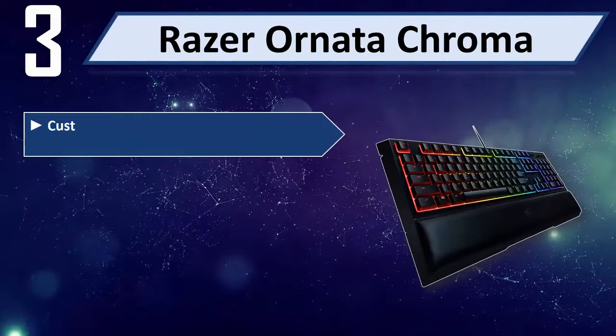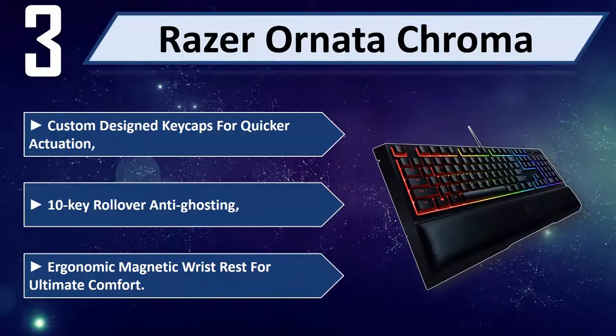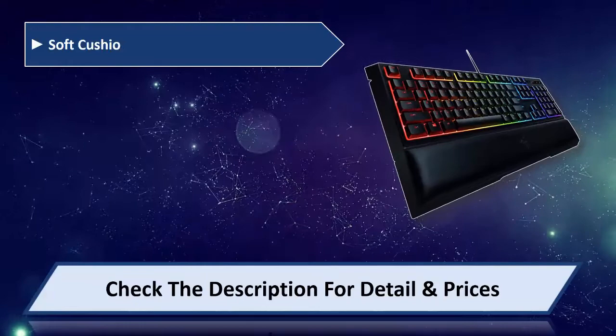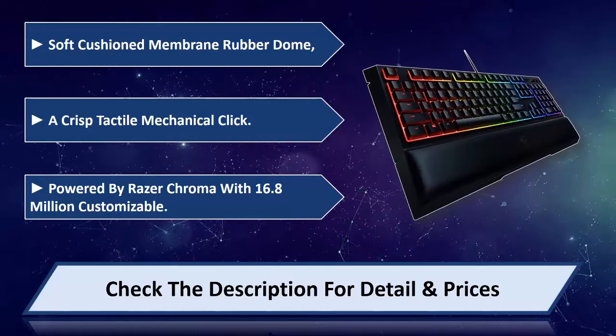Number 3: Razer Ornata Chroma. It features custom design key caps for quicker actuation and 10-key rollover anti-ghosting. An ergonomic magnetic wrist rest provides ultimate comfort. The soft cushioned membrane rubber dome delivers a crisp tactile mechanical click. Powered by Razer Chroma with 16.8 million customizable colors. Please check the description for details and price.